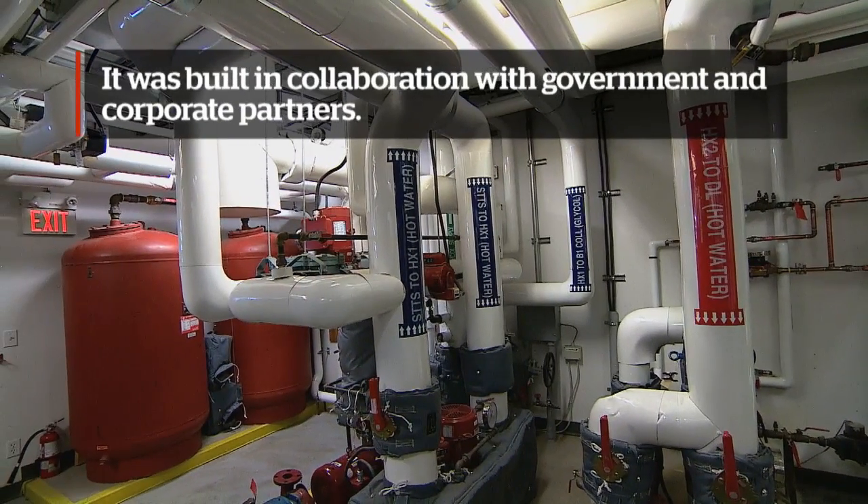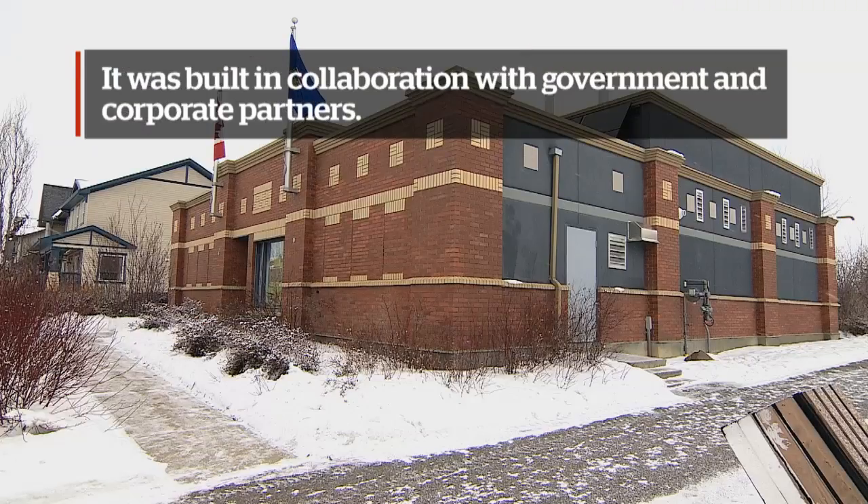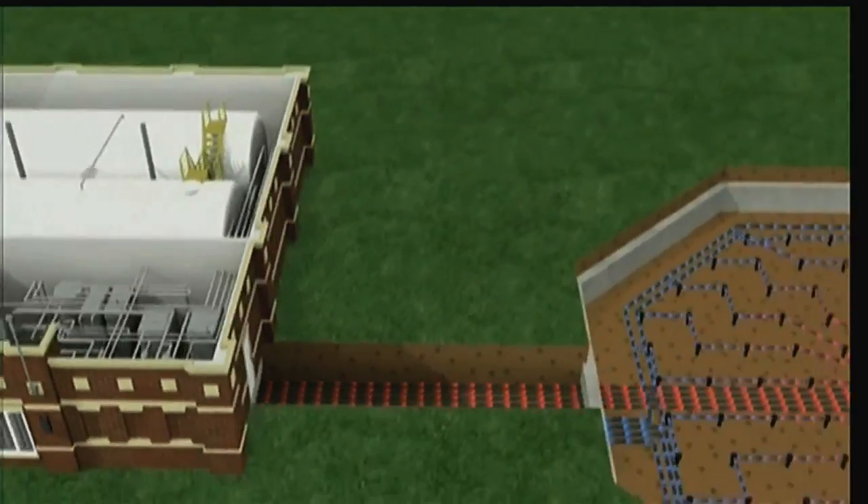First it was a concept: let's prove that there is an environmentally safe alternative way to store power from the sun. We can store it into the ground and when we need to withdraw it in the cooler months, we can pull it back out.